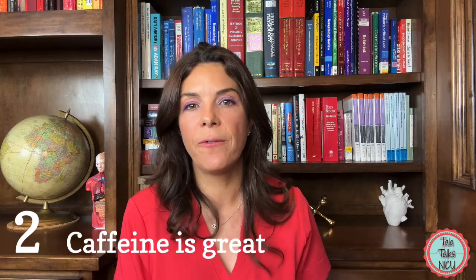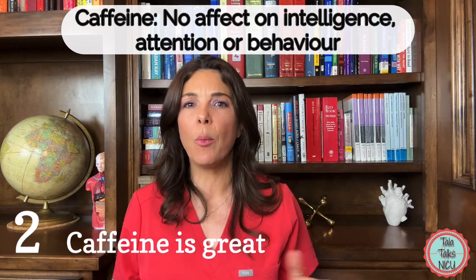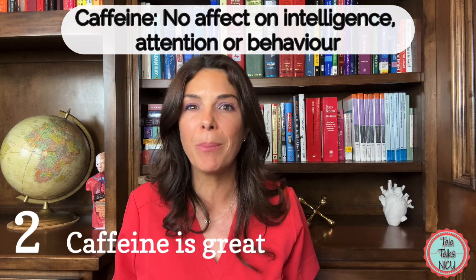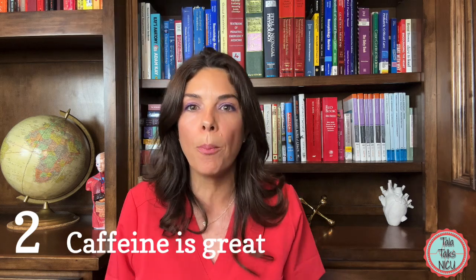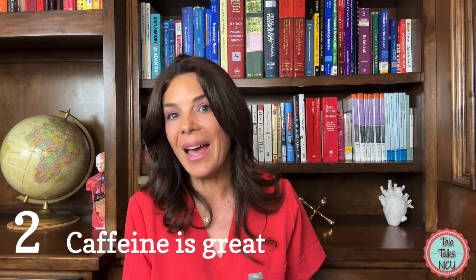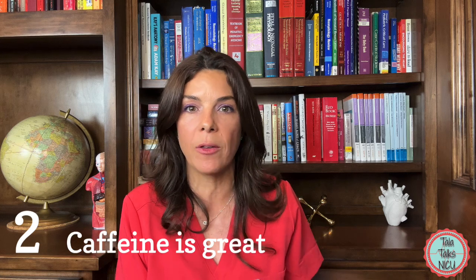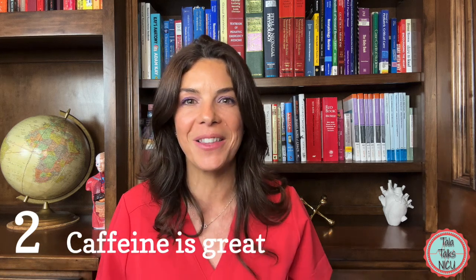There was no effect on intelligence, attention, or behavior. So we have lots of evidence that caffeine is probably a really good thing, which is why we give it to all babies less than 30 weeks at birth in the NICU, and to older premature babies if they appear to need it.